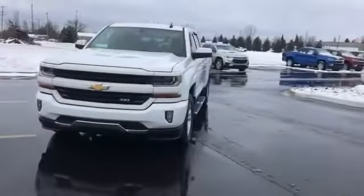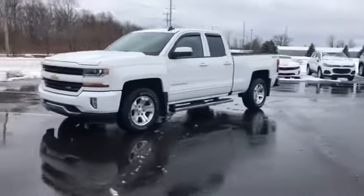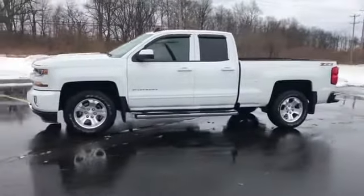2018 Chevrolet Silverado 1500 with less than 19,000 miles on the odometer. This truck makes room for the whole family.